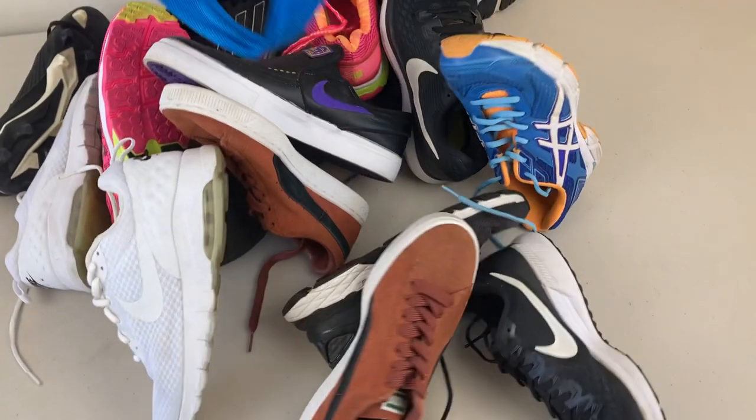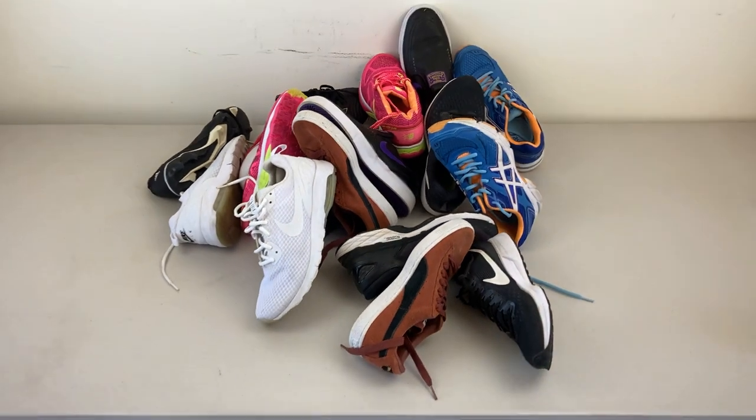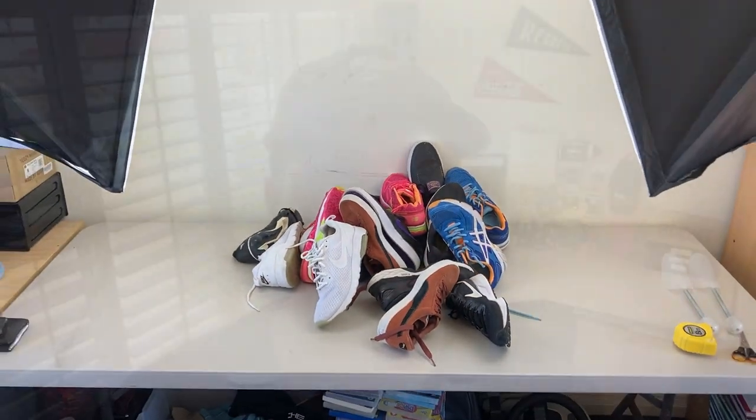Hello guys, welcome back to the channel. Hope you're doing really well. It's been a really productive morning so far. I've been able to list up those 10 pairs of shoes that I found at the flea market on Sunday — put a video out about it. Nice to get those finally listed.